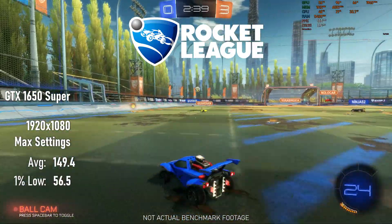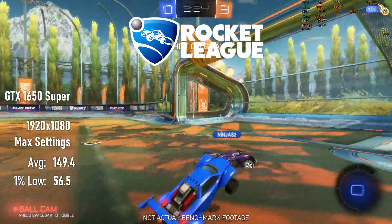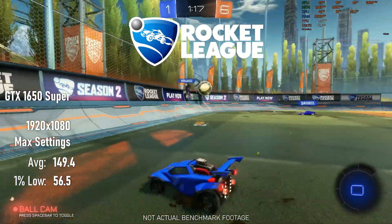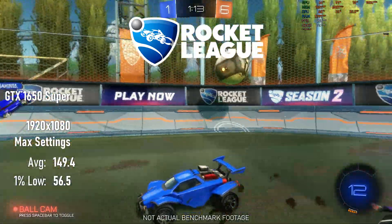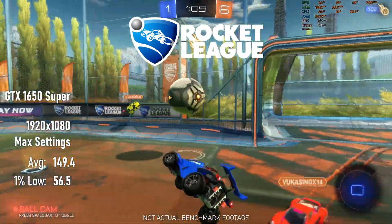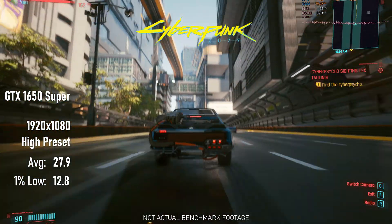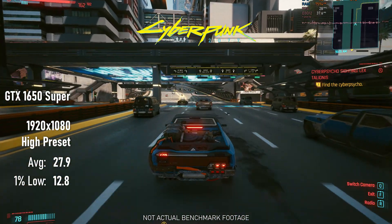Rocket League is absolutely as smooth as butter on these settings, and this is one of the few times I'd say owners of this spec PC wouldn't need to compromise much on quality settings. By contrast, Cyberpunk at high settings is asking far too much of this PC, with frame rates barely hitting half of a TV's refresh rate.